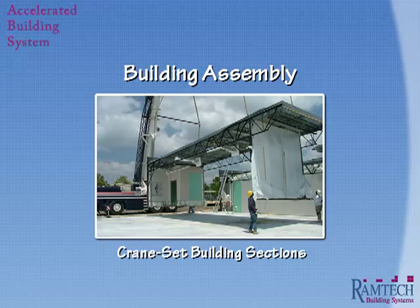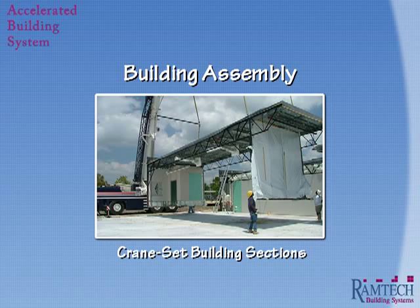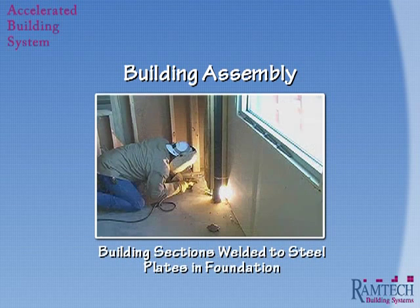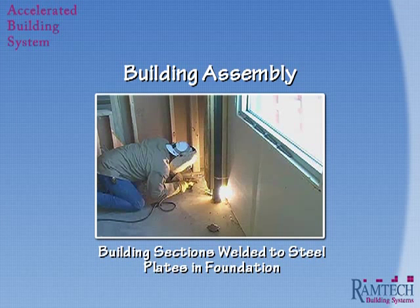Using our specially designed custom carrier frames, we transport the building sections to the site and then assemble them by crane setting them into place. Once the building sections are set in place, they are welded onto one-inch thick steel plates that are cast in the foundation. A typical 10,000 square foot building can usually be installed on the foundation and weathered in in two to three days.